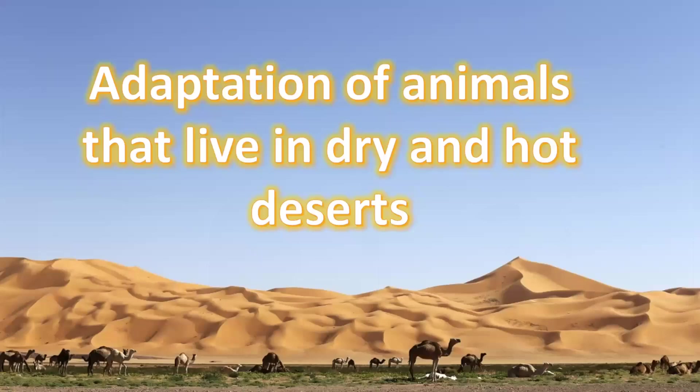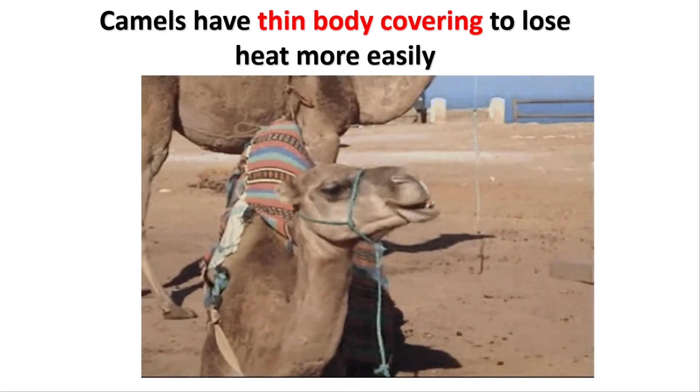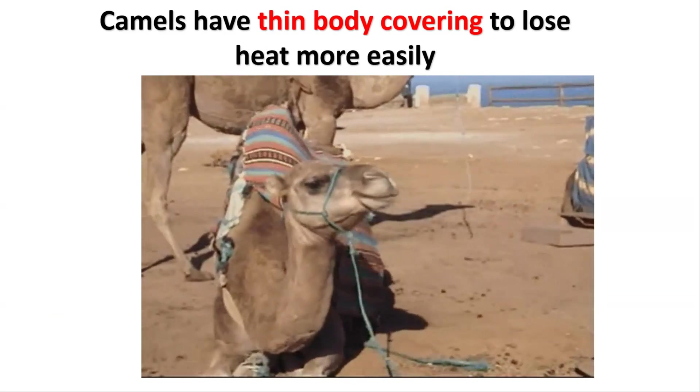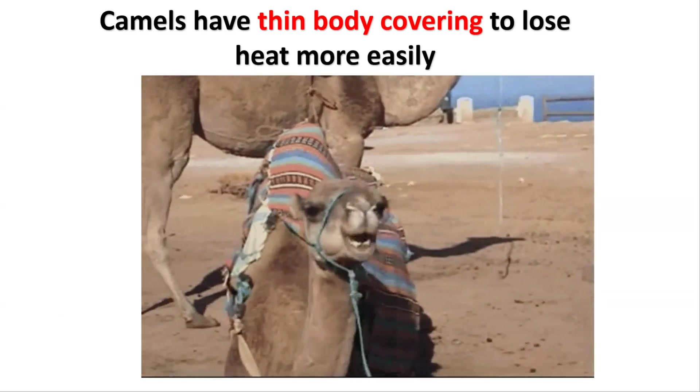Adaptation of animals that live in dry and hot deserts. Camels have thin body covering to lose heat more easily.